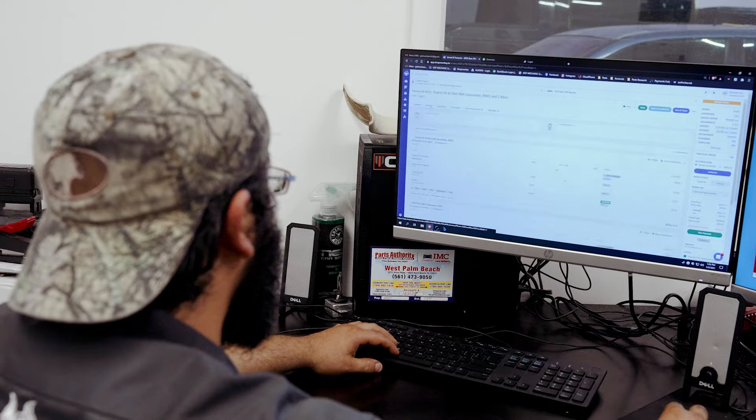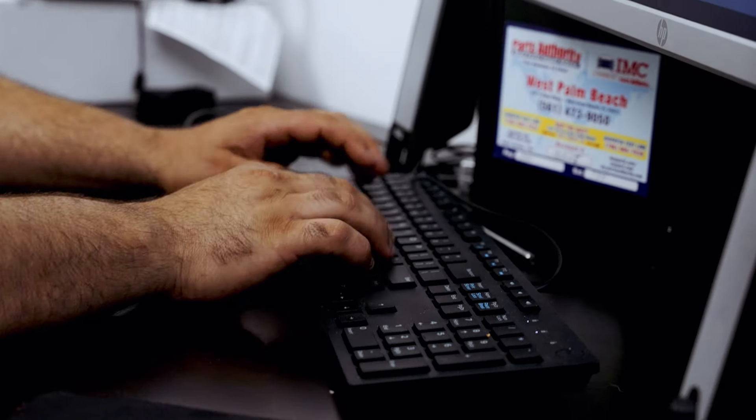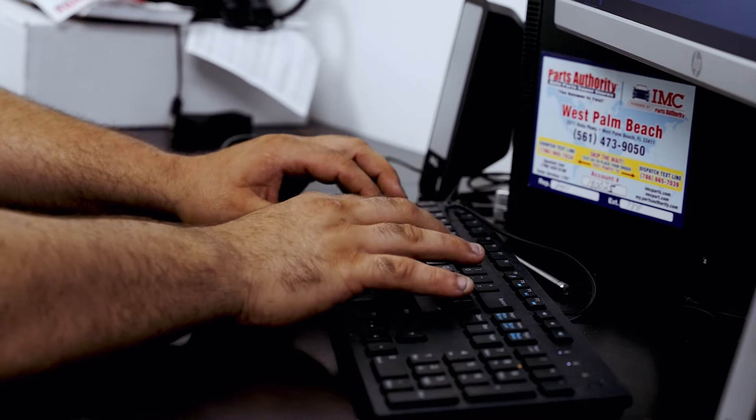Shopmonkey's improved my business in a variety of major ways, just alone being able to track my profits. From our first year starting with Shopmonkey, our growth was exponential. Our second year in, we peaked about 30% gains. This year we're projected for another about 50% gains on our profits, just because of the pricing matrix for Shopmonkey.